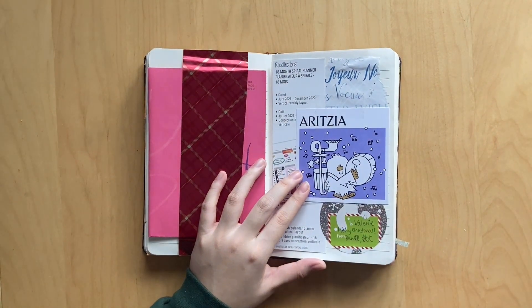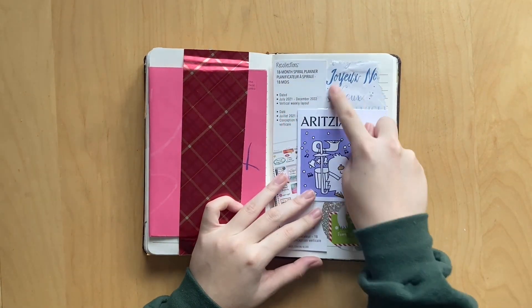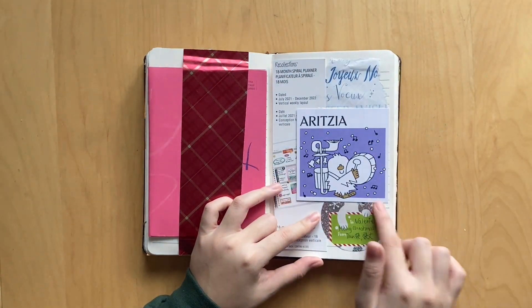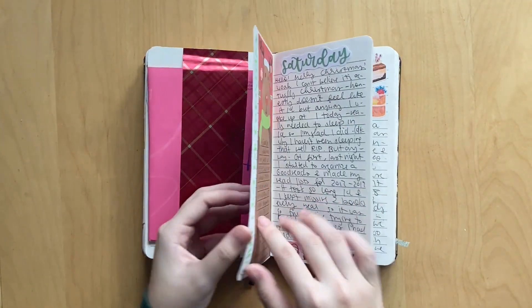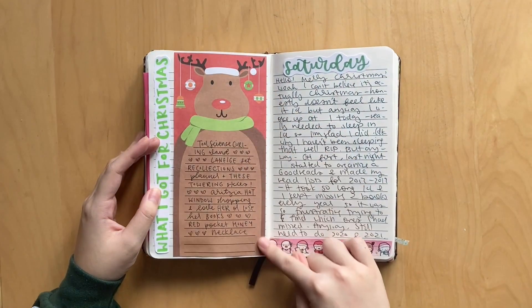Because it was Christmas, I did a collage of some of the things I got. My sister got me the spiral planner that I'm using as my memory planner. This is some wrapping paper that I just glued in. I got a beanie from Aritzia, and then here's a little tag - super cute. And on this side, I just wrote down what I got for Christmas.